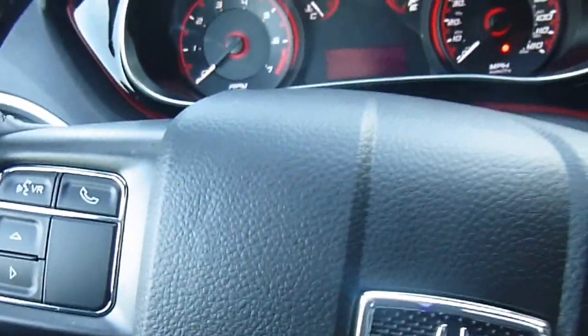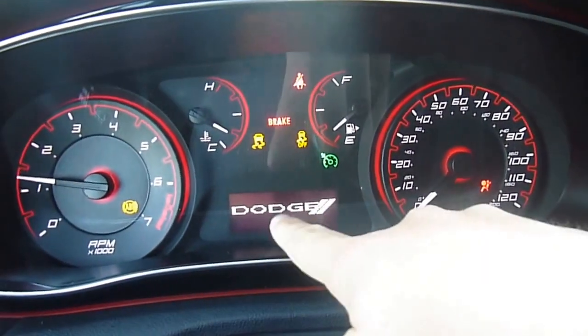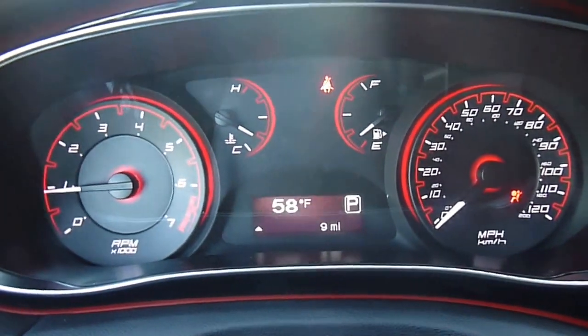I'm going to go ahead and start this up so you can see everything on and running. This is what your dash looks like — there's a little bit of a digital display right there.